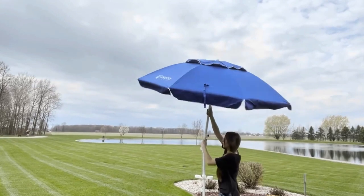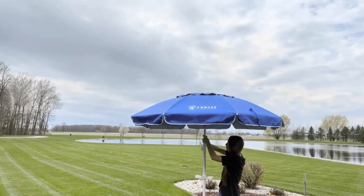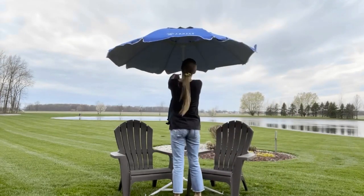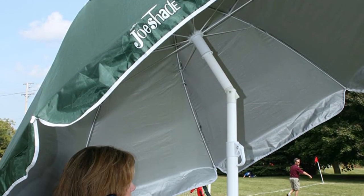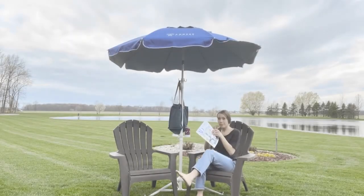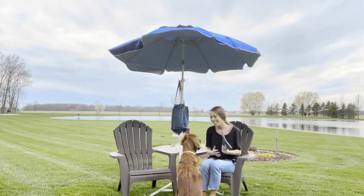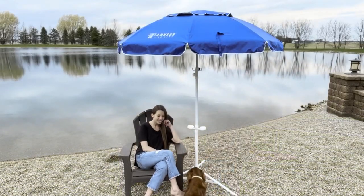Thanks to Joe Shade, you may go on a picnic, to the beach, or camping without worrying about getting a sunburn. Wherever you go, you may stay cool and protected from the sun with the help of this lightweight and portable shade umbrella. Because of how quickly it can be set up and taken down, it is very practical and simple to operate. With your skin safely shielded from the sun's rays, you're free to enjoy the outdoors to the fullest. The Joe Shade is the perfect accessory for relaxing in the great outdoors with elegance and comfort.